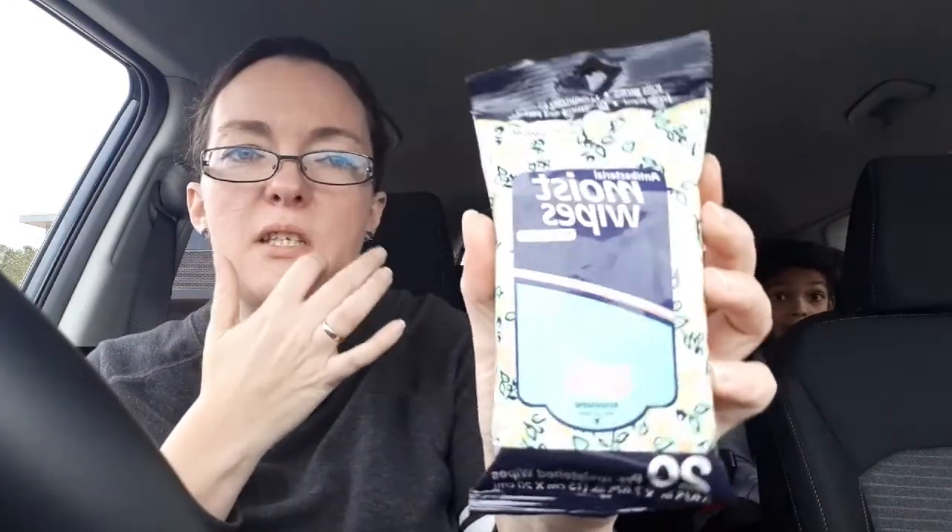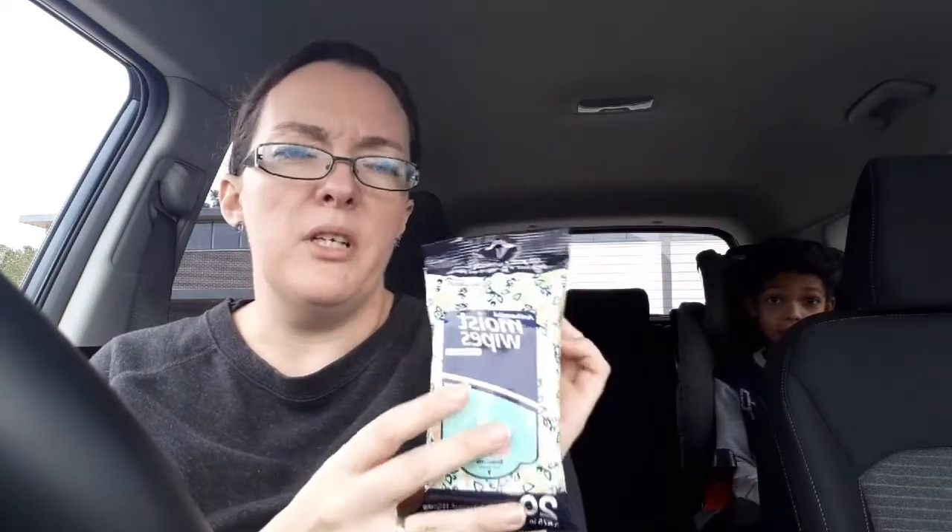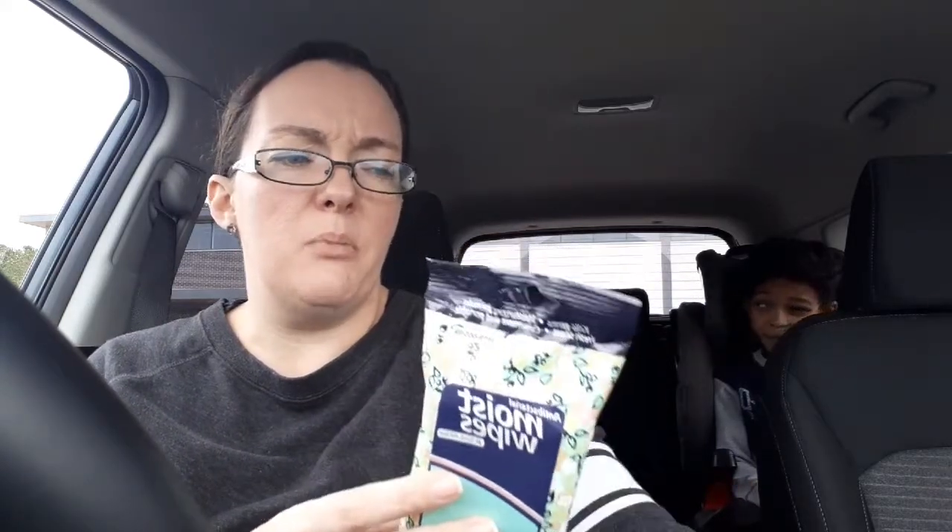Got some antibacterial moist wipes, just got these for the car. I actually had picked up the Assured brand ones, but apparently they didn't ring up, and the lady said they were supposed to be taken off the shelf — I'm not really sure why — but she replaced them with these.